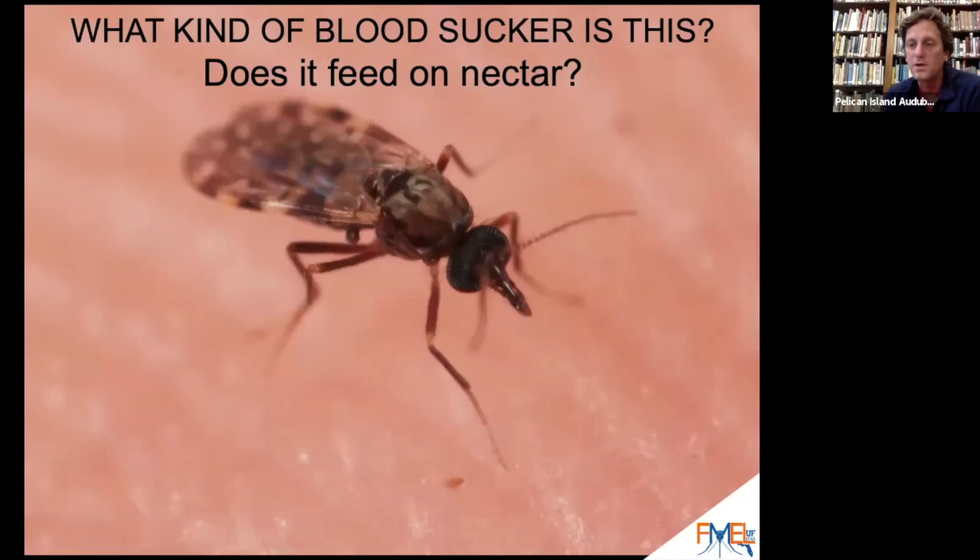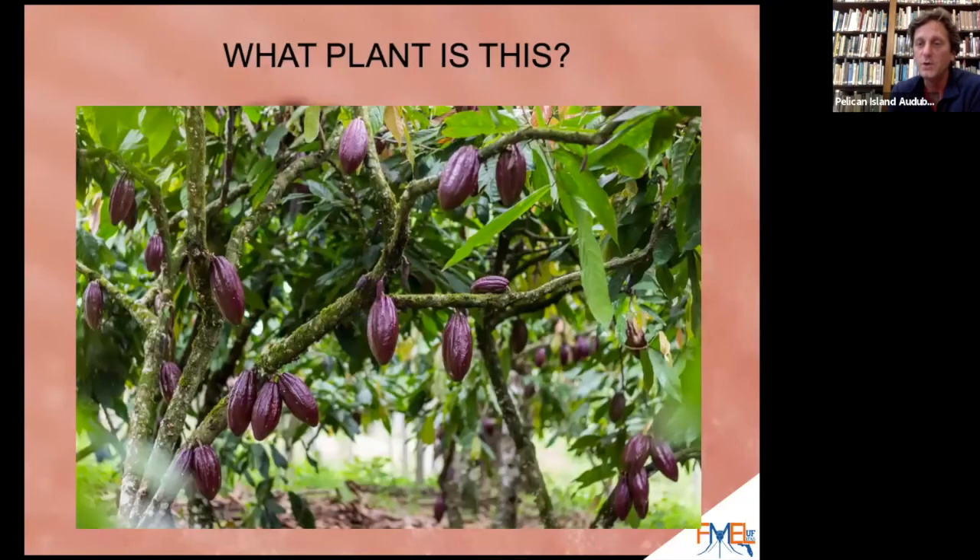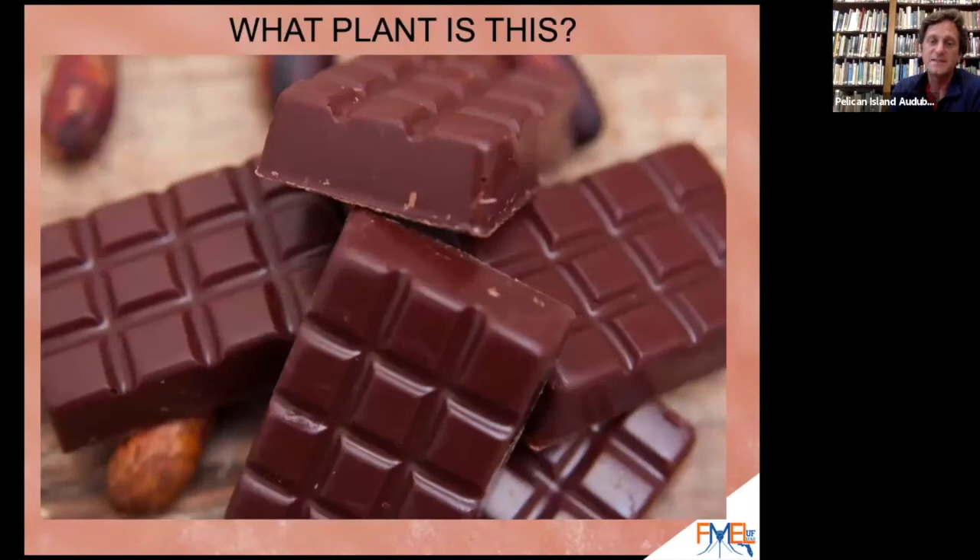No-see-ums are important pollinators of a plant I think most of you like a lot even though you don't know it — this is cacao, the cacao tree, which is where chocolate comes from. In Mexico, Guatemala, and Colombia in the tropics, no-see-ums are the only pollinators of cacao trees. So without no-see-ums, we would not have chocolate.